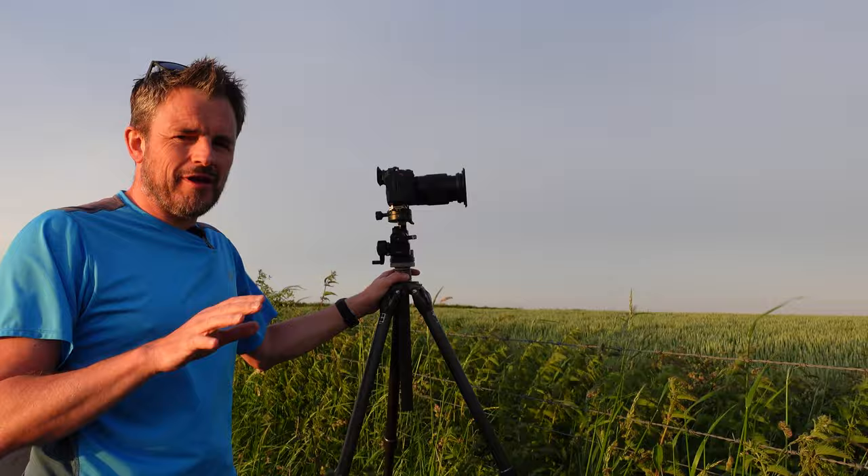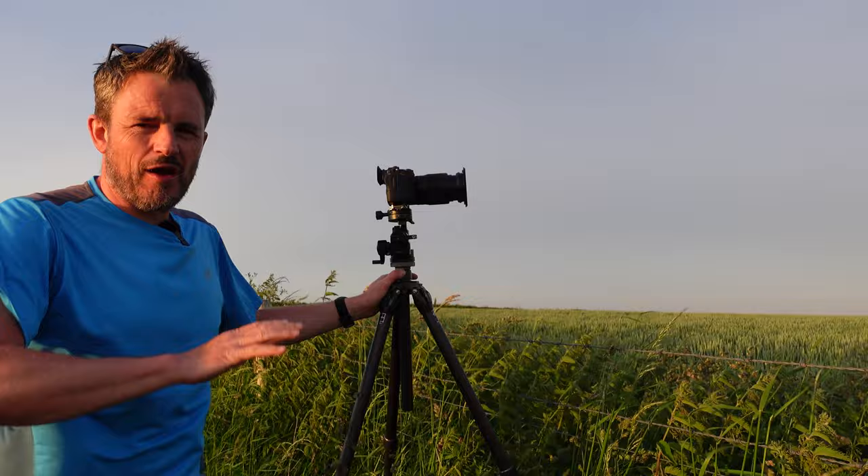I'm reasonably happy with those shots. I've got a sneaky suspicion I'm going to like the vertical one — I tend to like the vertical one more than the horizontal one more often than not. But always good to take both. Let me know in the comments below which one you prefer.